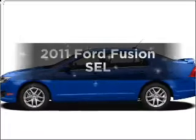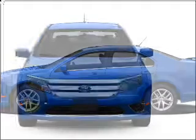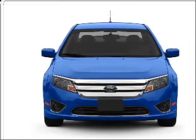Imagine yourself in this 2011 Ford Fusion. This is the set of wheels you've been looking for, with a solid six-cylinder engine connected to a smooth-shifting six-speed automatic transmission.